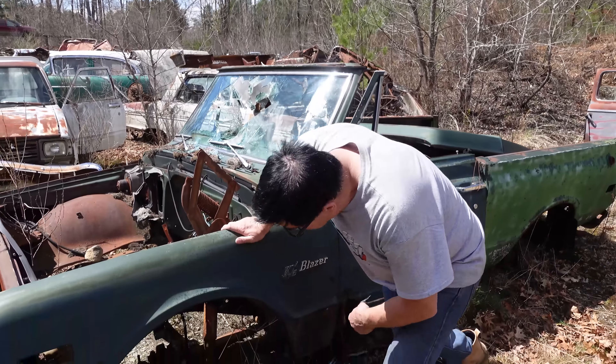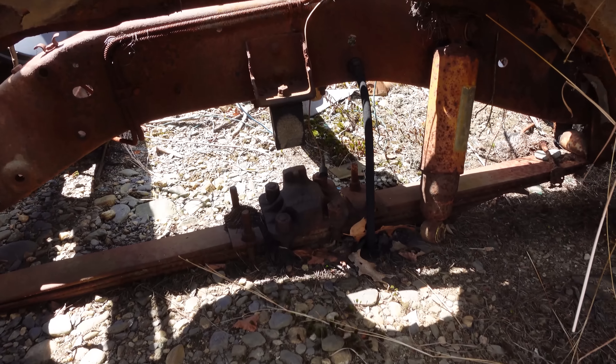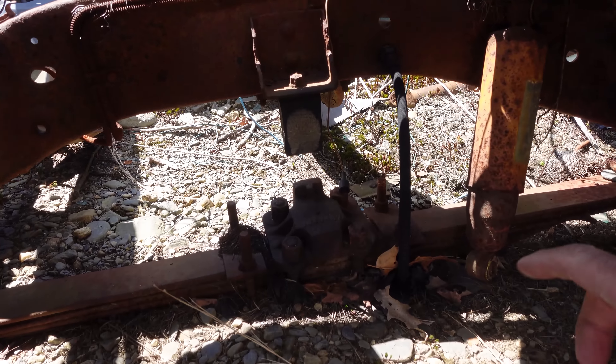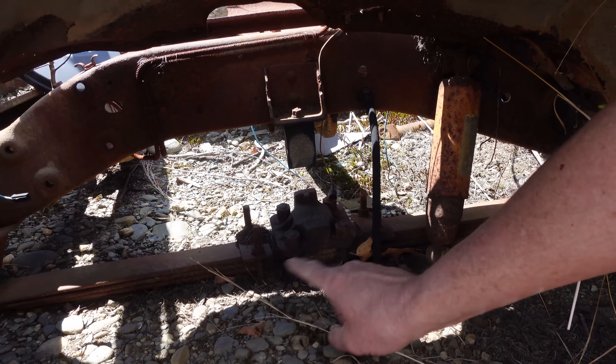Now we look here and we can see this one has the leaf spring up front. If this was a two-wheel drive — of which maybe 1,500 were built per year — we would not see that; we'd see coil springs and A-arms. But this is kind of weird: notice how this has multi-leafs.